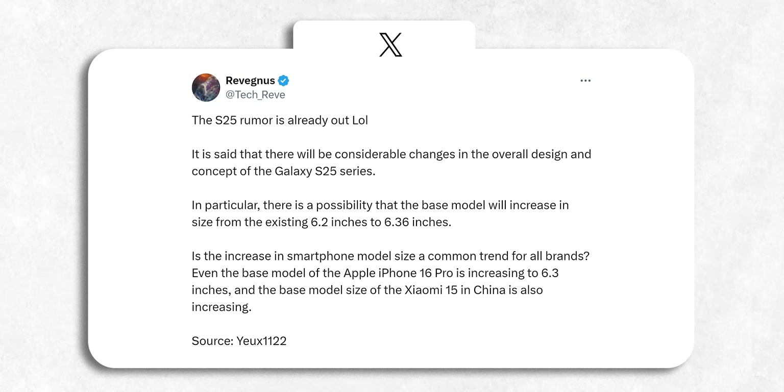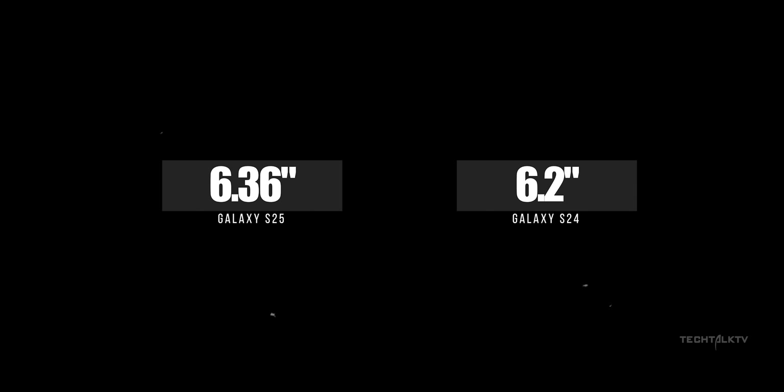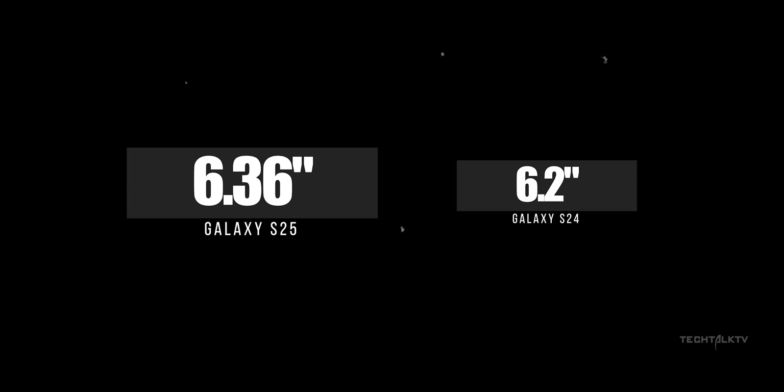According to rumors in South Korea, the base Galaxy S25 will switch to a 6.4-inch display, up from the 6.2-inch panel on the S24 — specifically, we're looking at 6.36 inches.